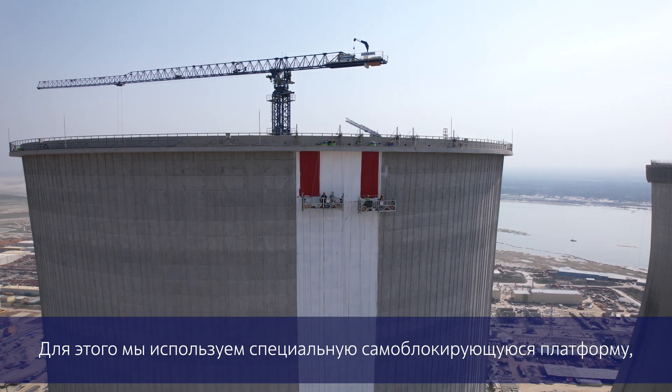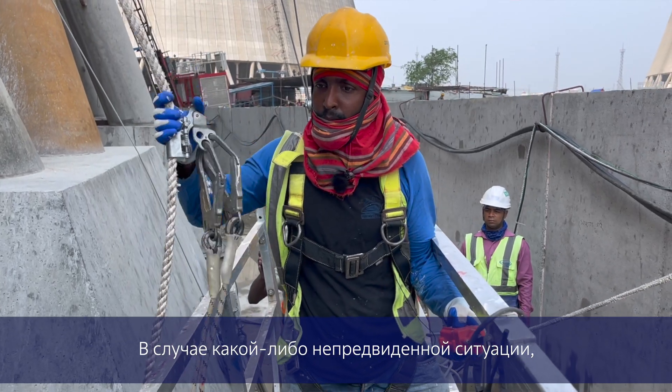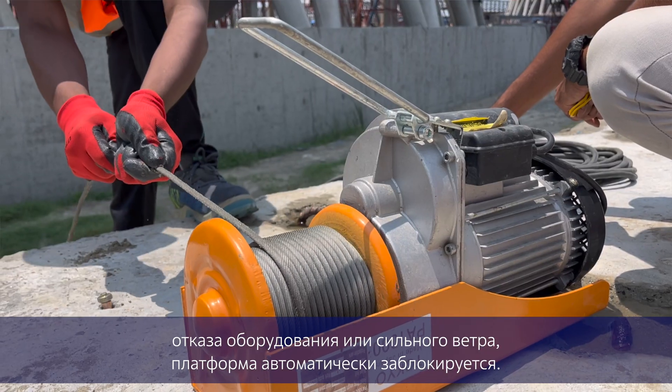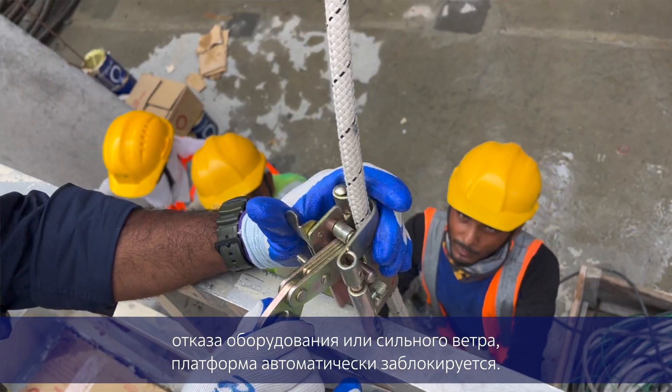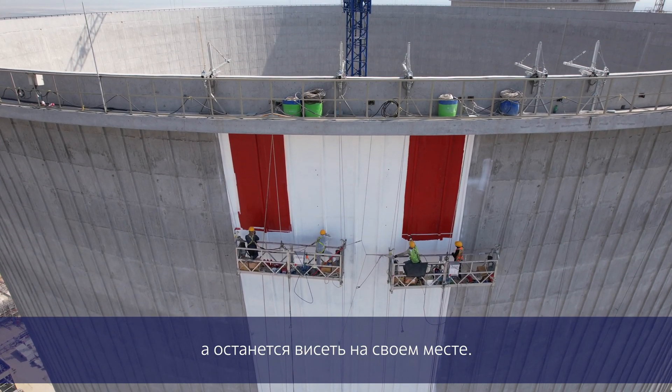The technology we use is the access platform — in day-to-day language we call it a gondola. In case of any eventuality, any electrical failure or any failure due to wind or anything, the platform will automatically lock. That means it will not come down; it will just lock wherever it is.